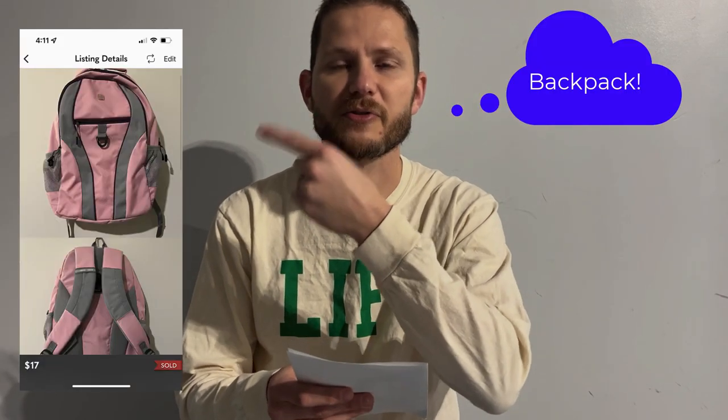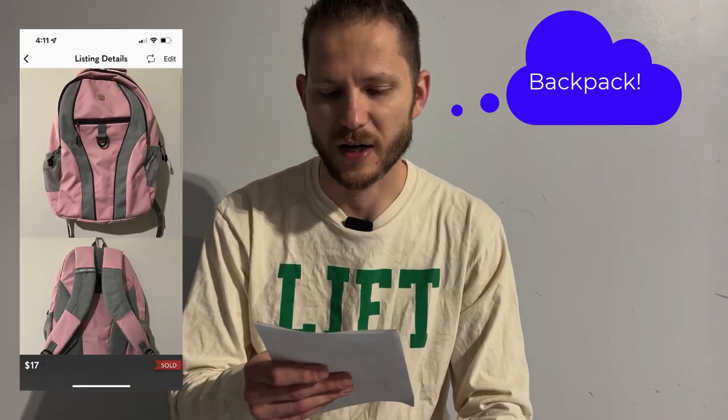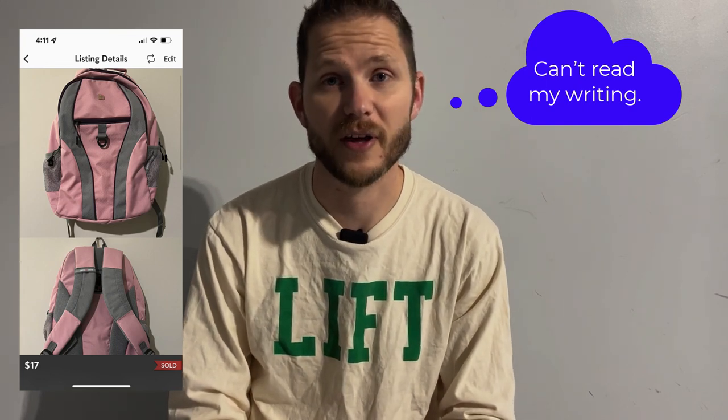Now on to things that we have sold. I sold these burgundy Vans for $23. Then I sold these butterfly Vans — these were in really poor condition — for $16, but happy to get those out the door. And then the last pair were these pink shoes right here. I sold these for $17 and got those out the door as well. Really happy with the sales that just came through.